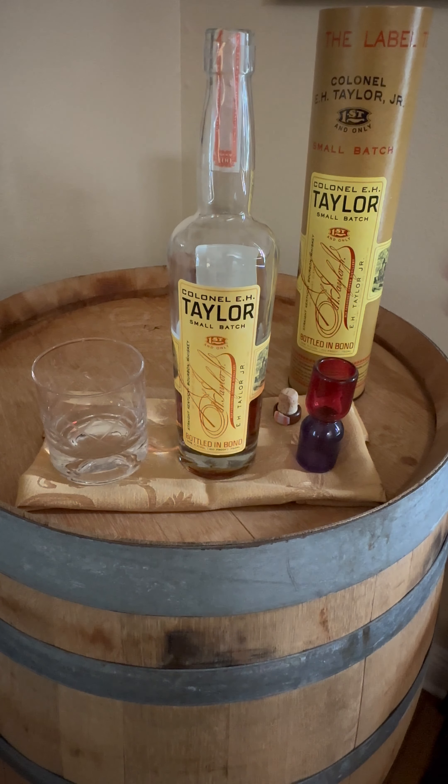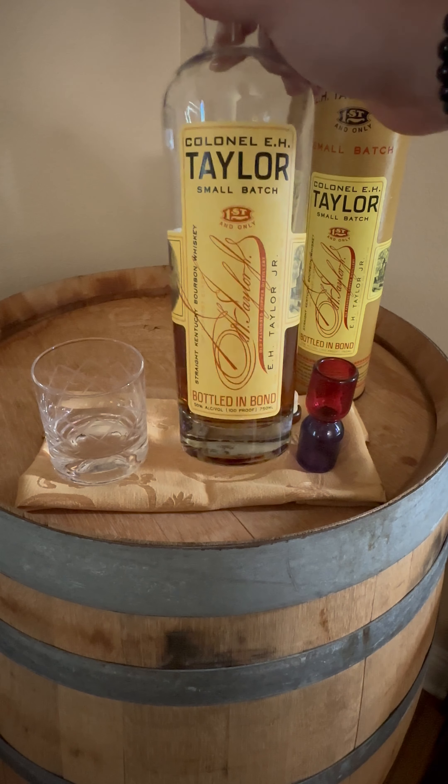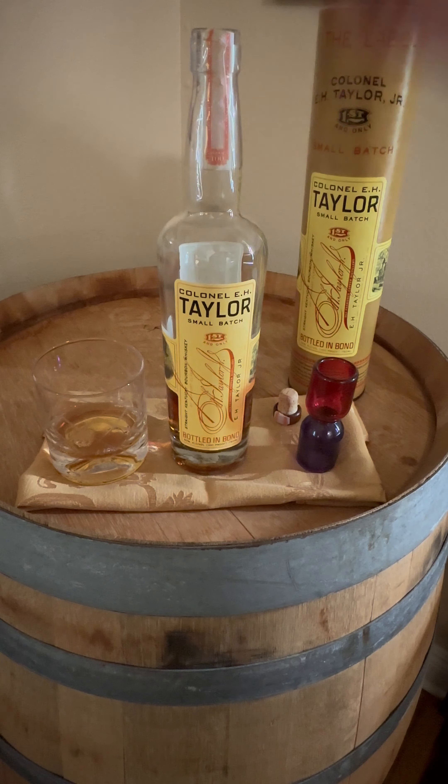Hey y'all, welcome back to Bourbon on the Brain. We're going to be doing my opinions today of the E.H. Taylor Small Batch. Now this is bottled in bond, it comes in at 100 proof, and the MSRP on this guy is $40.